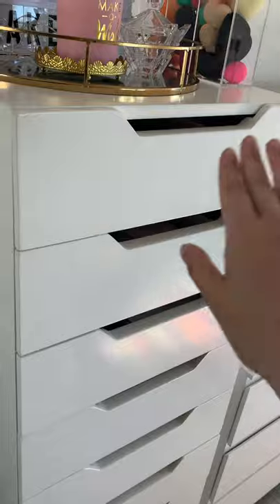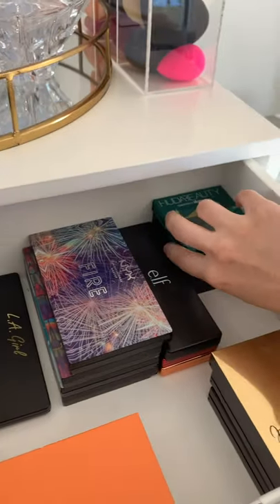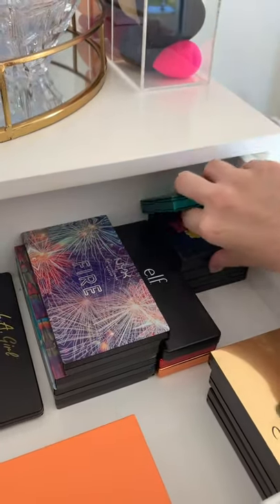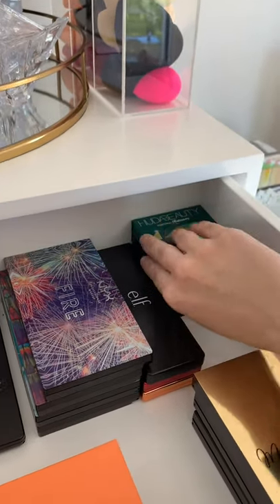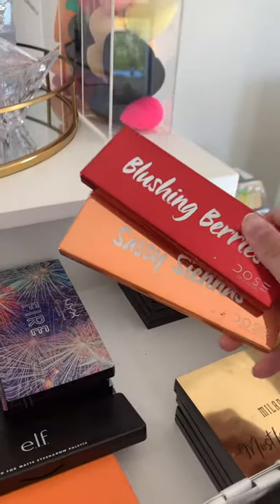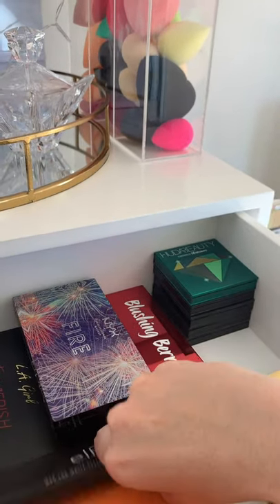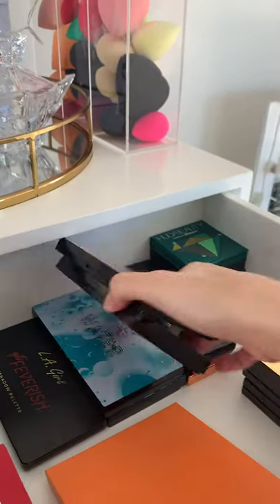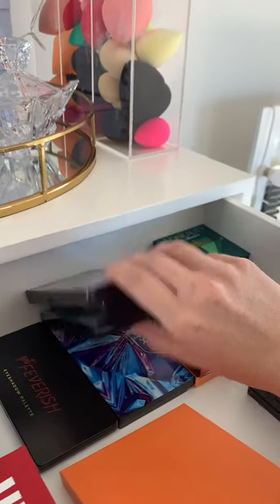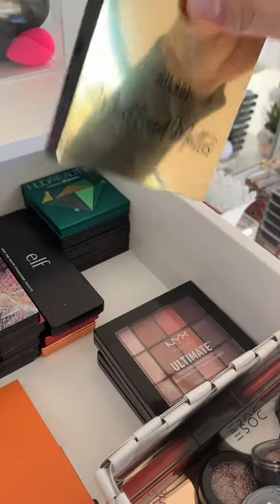In the first drawer I have all my little palettes. I've got my Huda little palettes — the Emerald Obsessions, the Electric Obsessions, all those little palettes that Huda came out with a few years ago. I've got my Dose of Colors palettes, blending berries and sassy siennas, which are so pretty. And then I have some NYX stuff — the different elements: fire, earth, water, and metal.